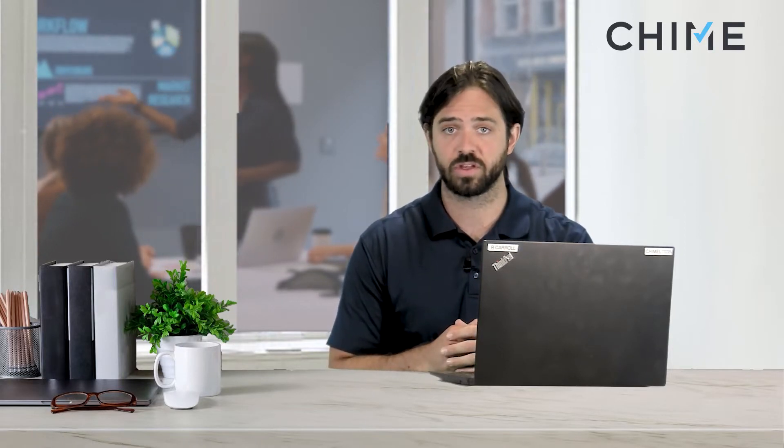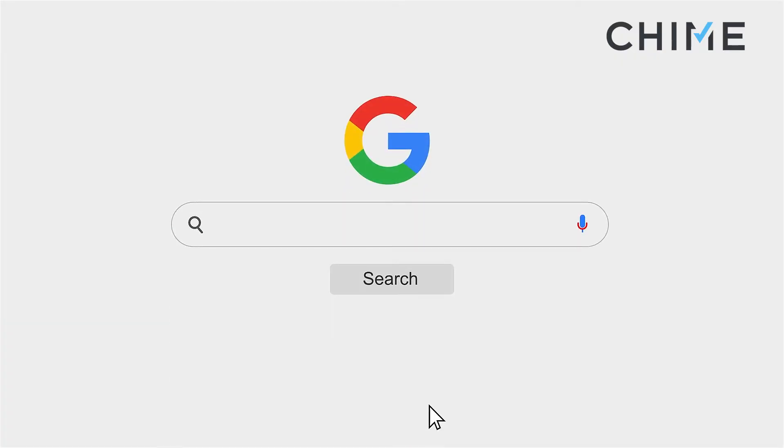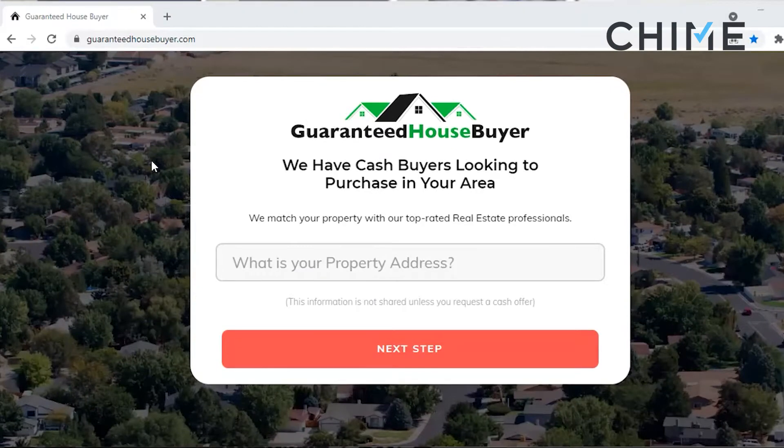In a moment I will demonstrate what their website looks like. You're welcome to go to this website yourself — guaranteedhousebuyer.com — one of 20-some-odd sites that they use. And through that you'll actually see the 13 fields that the homeowner will be put through. Let me fire up my screen share.